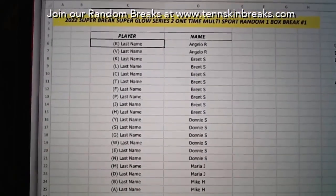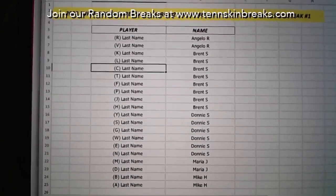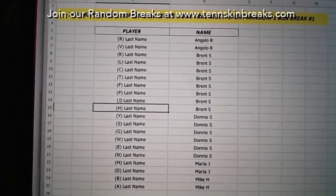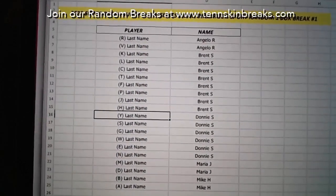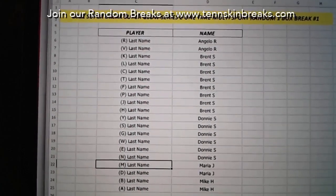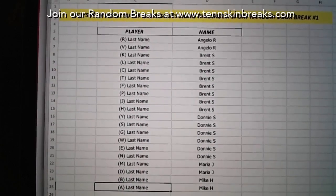Here we go. Angelo, you've got last name letters R and V. Brent's got K, L, C, T, F, P, J, and H. Donnie's got Y, S, G, W, E, and N. Maria's got M and D. And then Mike, you've got B and A.